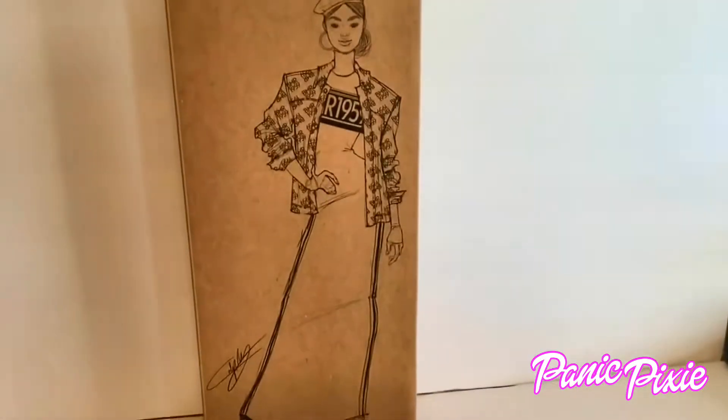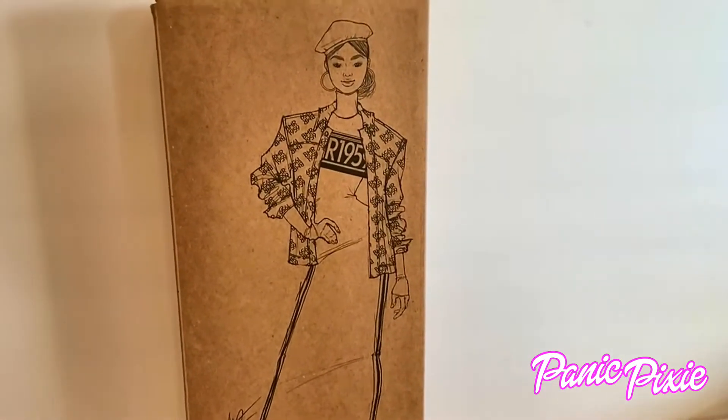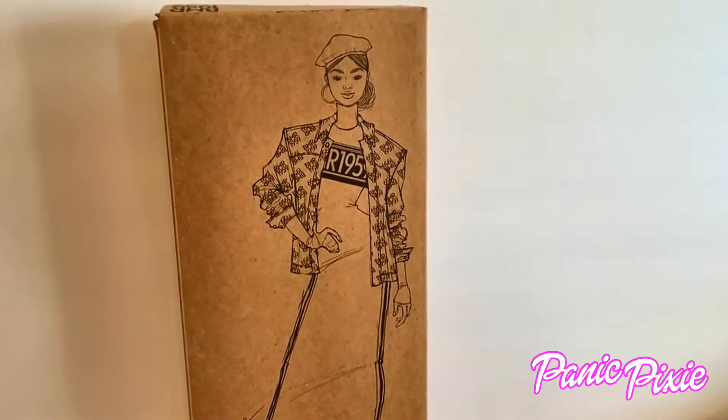Hi everyone, Pin Eye Pixie here. We are taking a look at the last BMR 1959 doll. Let's open this up.